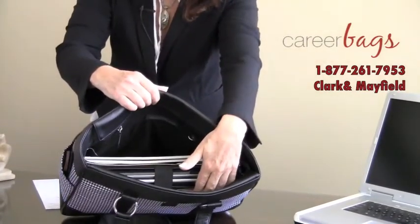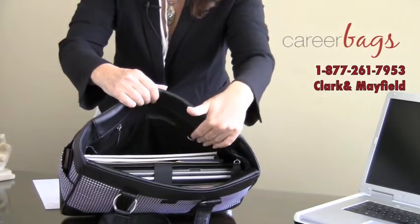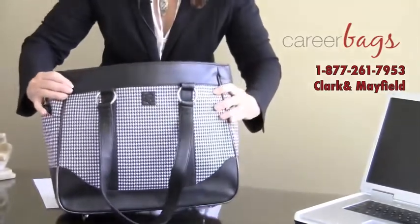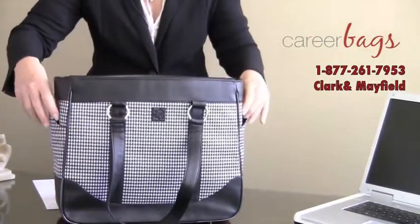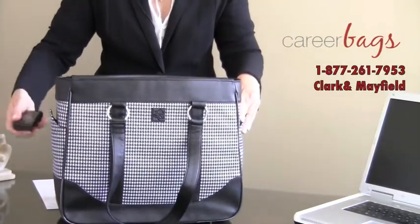There's a place with pen loops, an eyeglass pocket, there's room for water bottles, magazines, books, and files. There are metal feet on the bottom of this bag for protection. And the best part about this bag are the exterior outside pockets — a great place if you want to grab your cell phone right away.